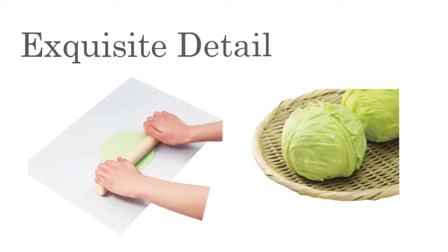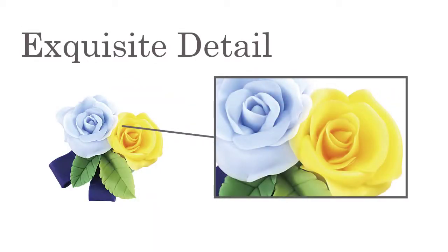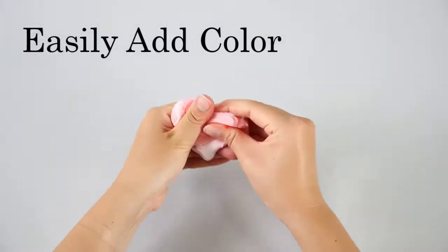Fancy Clay can be stretched as thin as paper, allowing you to sculpt endlessly in exquisite detail. Easily add color to your pieces by kneading paint in as you work.